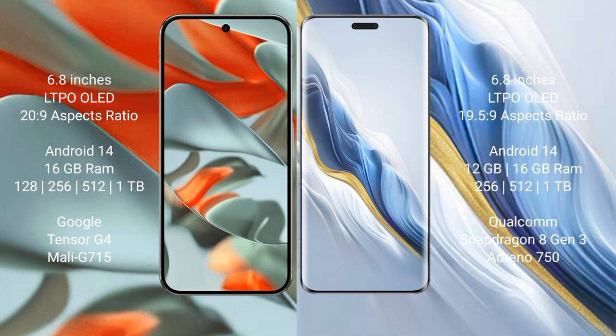Google Pixel 9 Pro XL comes with 16GB RAM, with storage options of 256GB, 512GB, and 1TB internal storage. It features a Qualcomm Snapdragon 823 processor with RGP Mod G715 GPU.